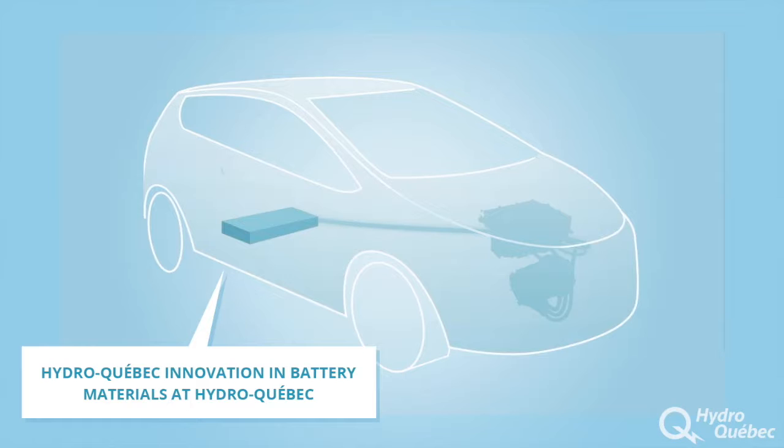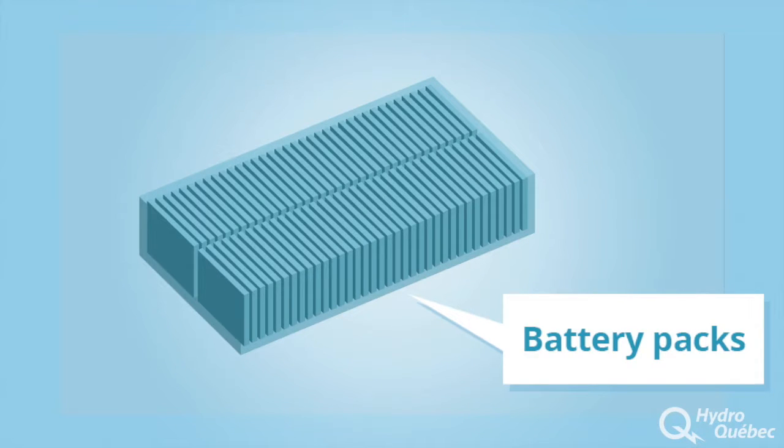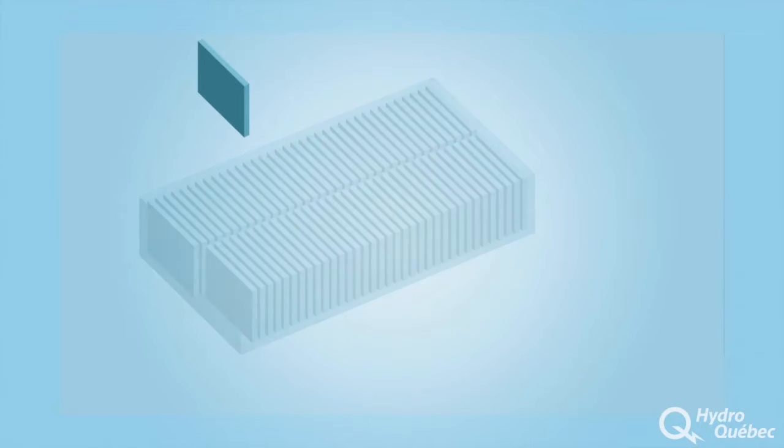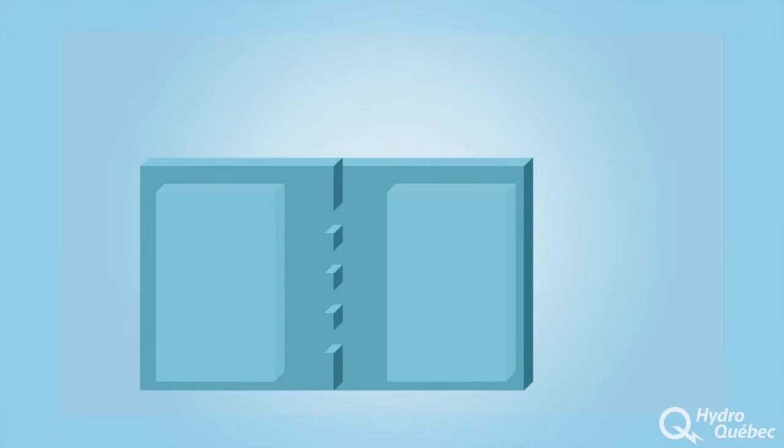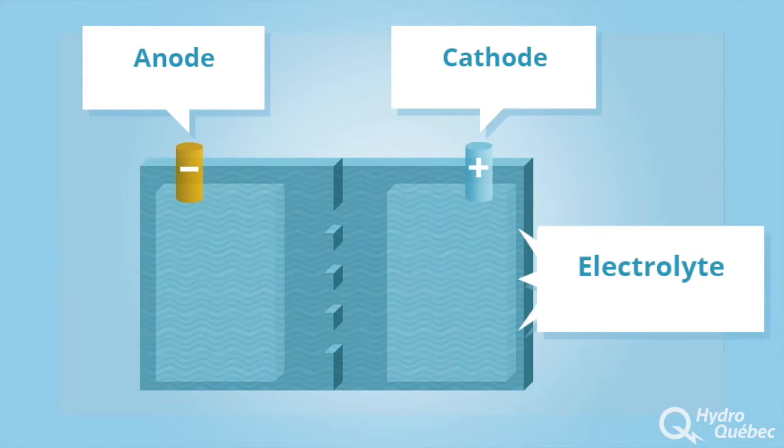The battery pack is a key component of rechargeable electric vehicles. It is the equivalent of a gas tank. Battery packs are made up of multiple batteries connected together. Each battery in a battery pack has two electrodes, one anode and one cathode. The anode and cathode are immersed in a chemical solution called an electrolyte.